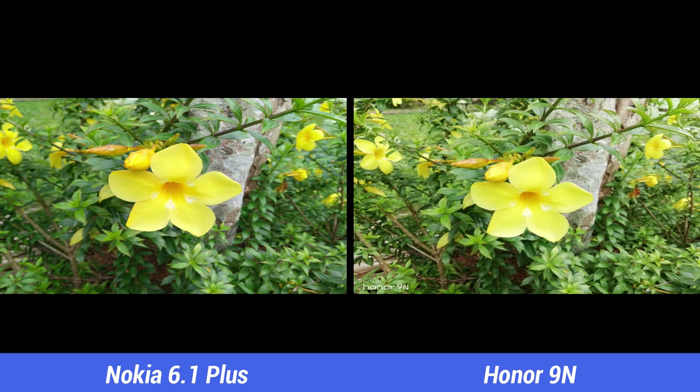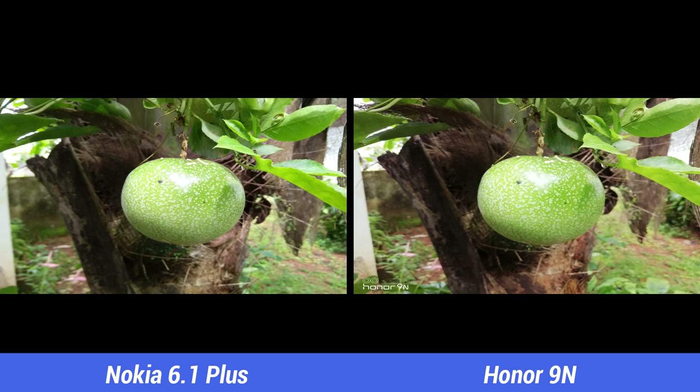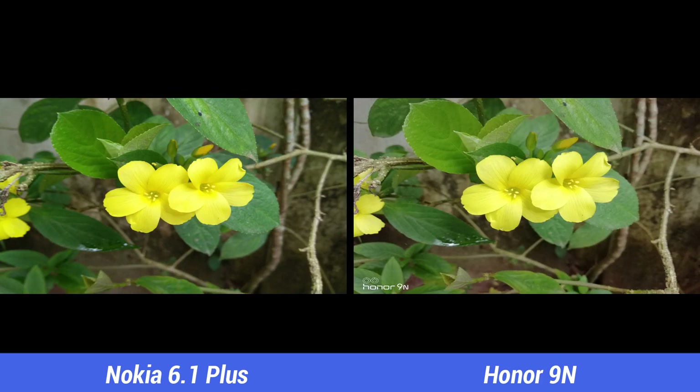In the close-up images, both devices offer good details. The colors are also quite similar, but the Nokia 6.1 Plus offers slightly sharper images. So here we would pick the Nokia 6.1 Plus.